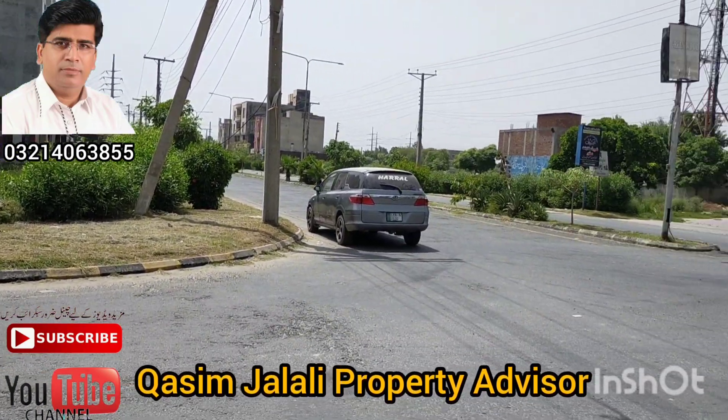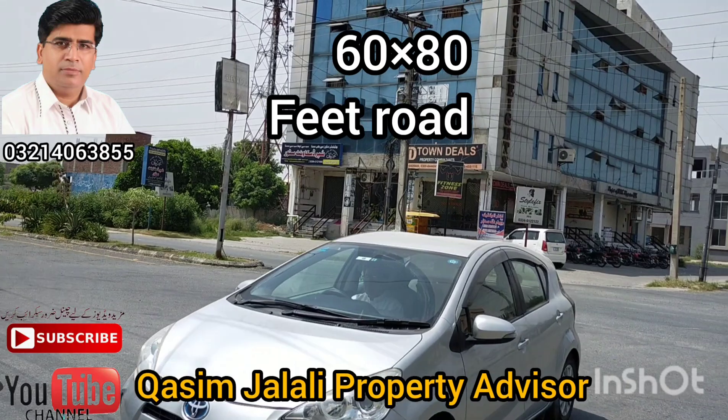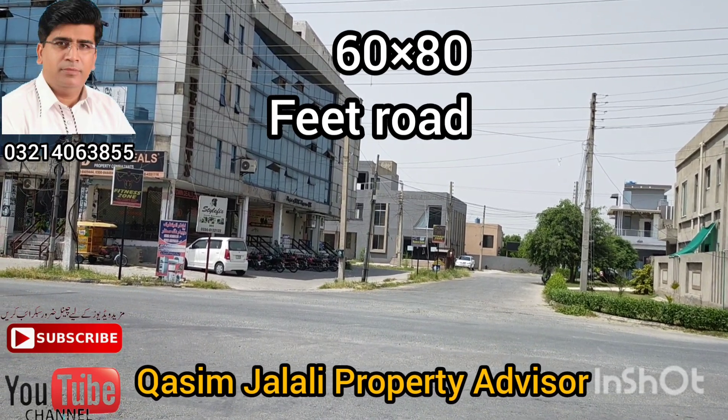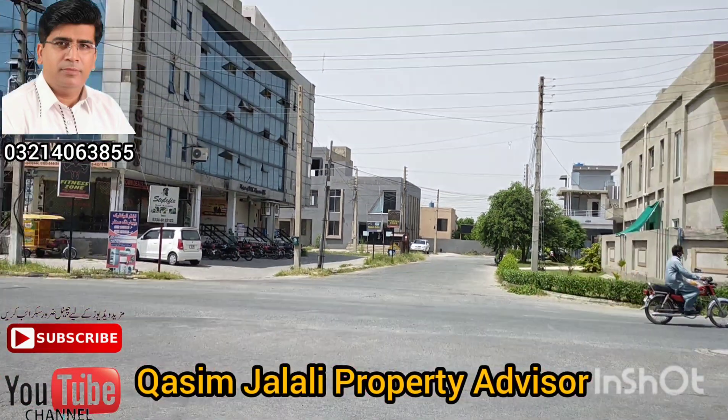And this is an 80-foot road. This is a big road. This is a commercial area. It's all commercial activities. This is a small area over here. There is a large area.